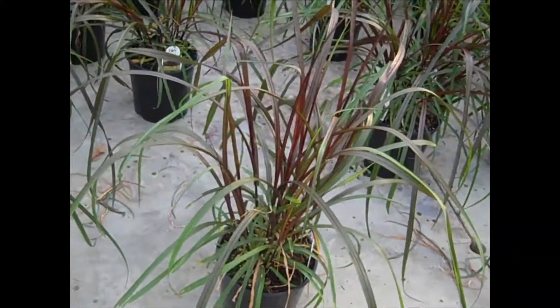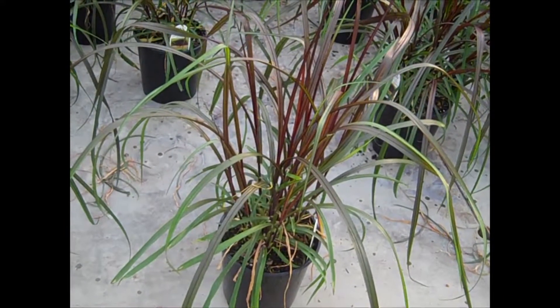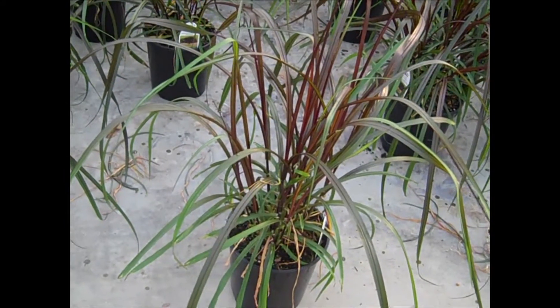Here we're looking at some one-gallon grass — this is an annual grass called Vertigo. Look how big these are — they're great to add texture and color to your annual pots and combination pots on the patio.